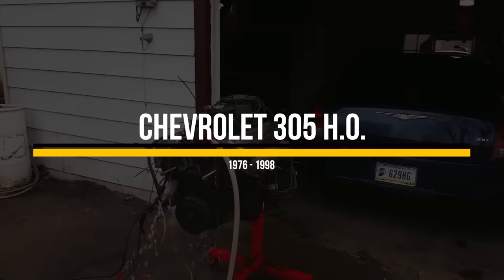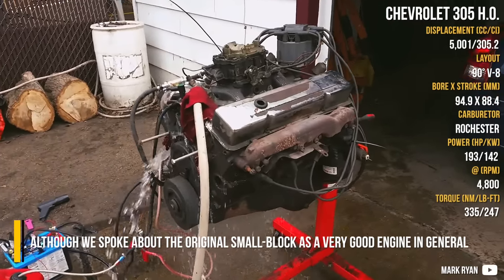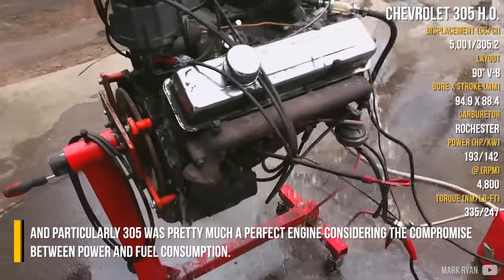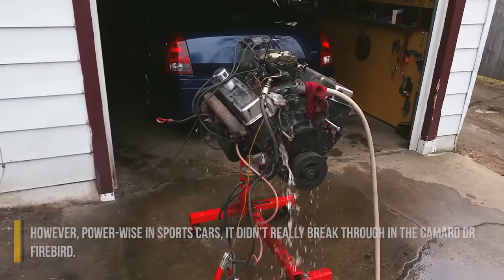Chevrolet 305 High Output. Although we spoke about the original small block as a very good engine in general, the 305 was pretty much a perfect engine considering the compromise between power and fuel consumption. However, power-wise in sports cars, it didn't really break through in the Camaro or Firebird.